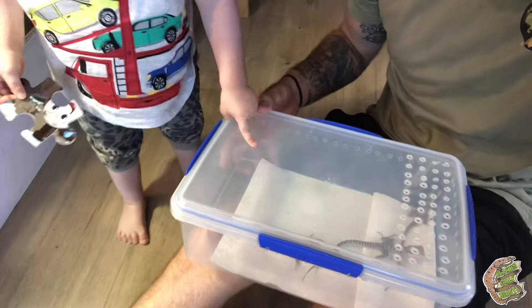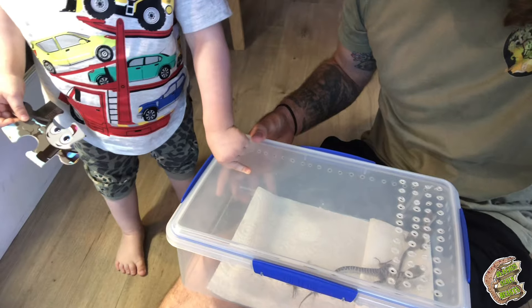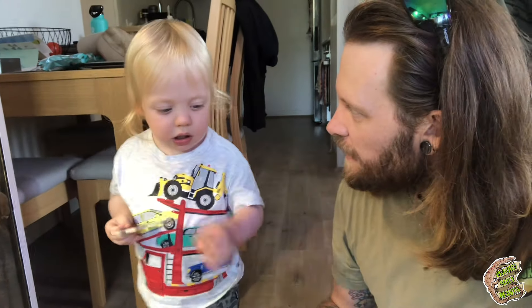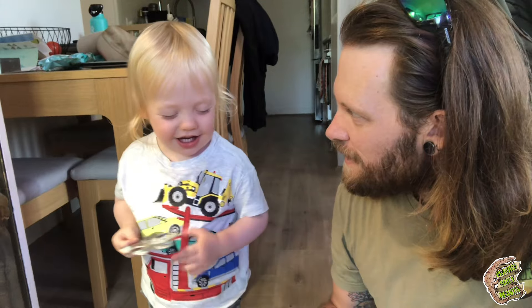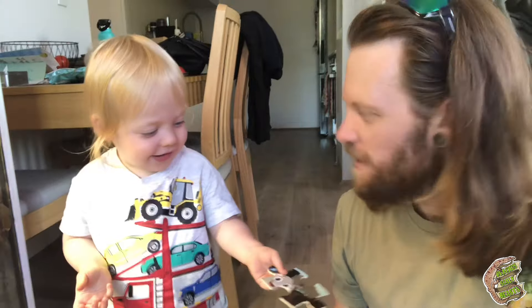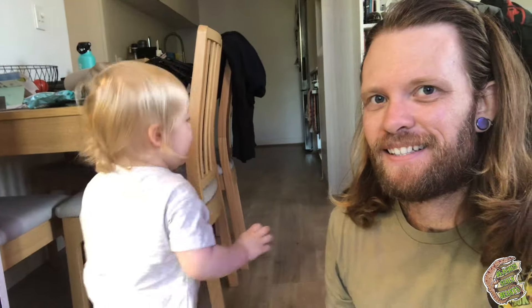We've just gotten home, we're pretty excited. What's in there? Lizard? All right, while he's off let's go and have a bit of a closer look at these guys.